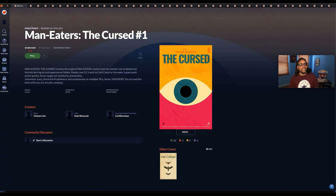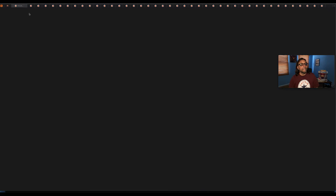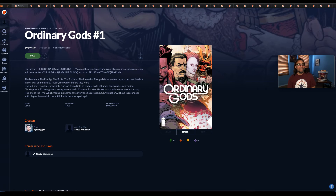Man Eaters: The Curse number one — another number one, so I'm going to get it. Main cover and cover B. Mom: Mothers of Madness number one — it's a weird-looking cover but it's a number one, so you know what, I'm going to do it. Next one up is Ordinary Gods number one. Looks like Image is coming out with quite a few number ones this month orderable, with these books coming out in July.